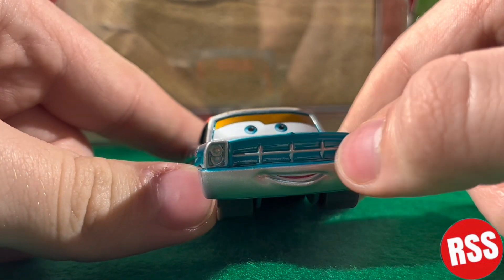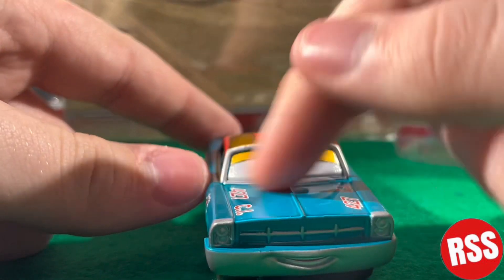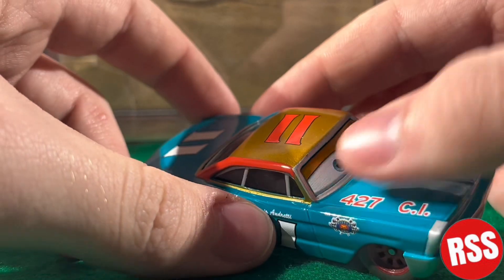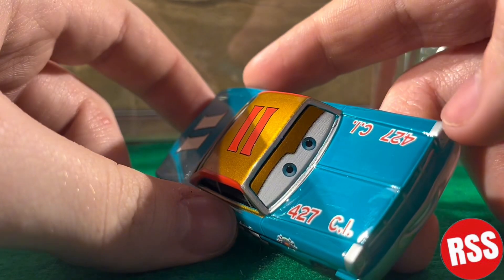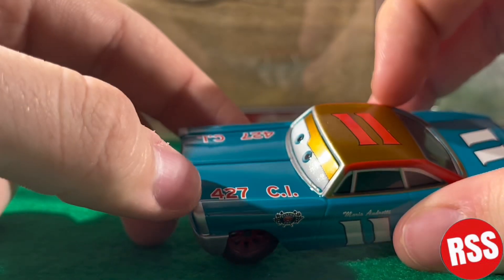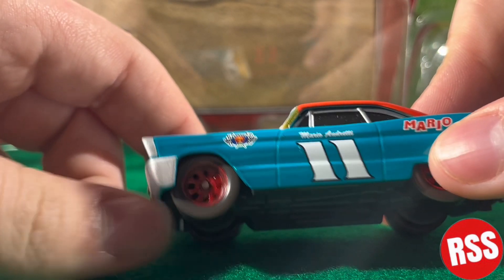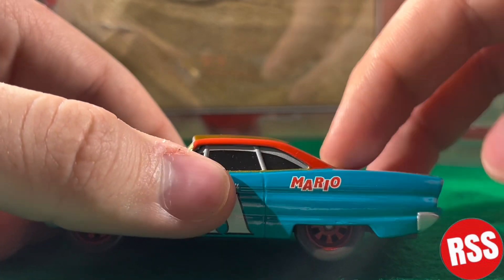On the front you can see he's got some headlights and a nice grill. He's got a nice happy expression with the gold eyelids and a silver outline around the eyelids. You can see the '427C' and then it's on both sides. You can also see the Piston Cup logo right there, nice red rims, black tires — Mario Andretti number 11.